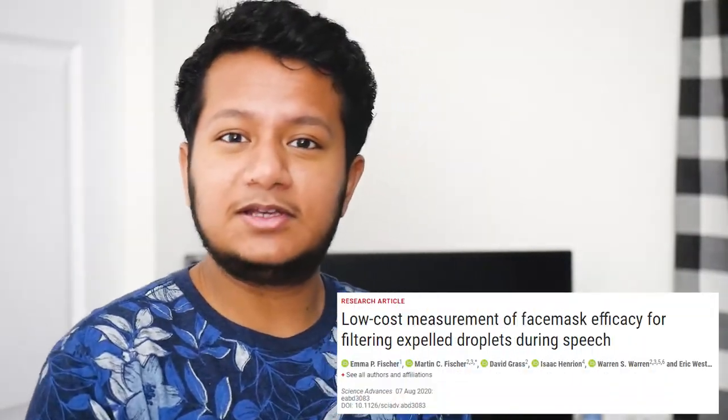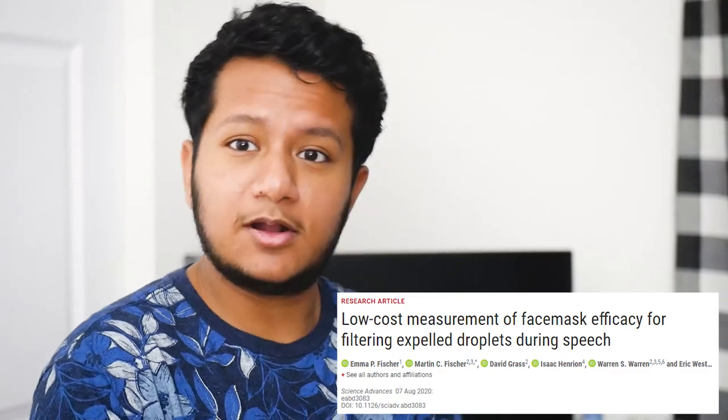A couple of researchers published an article last Friday on the efficacy of masks to prevent the spread of respiratory droplets. This research was done by physics professors at Duke University who wanted to create a low-cost, effective way to see how useful masks are, because Duke University has been commissioning people to make masks for their physicians and healthcare workers due to the shortage. They needed a quick, efficient, cheap way to determine mask efficacy.